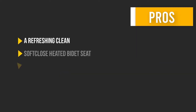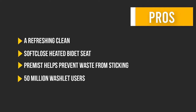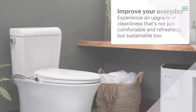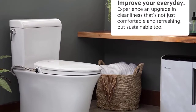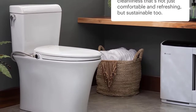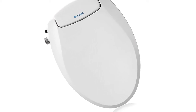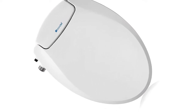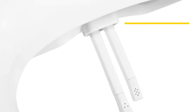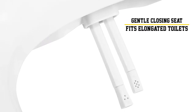Here are some pros and cons to help you choose the right product. Number three: the Brondel Swash Eco Seat 101 bidet toilet seat. Looking for a clean and refreshing way to feel rejuvenated? The Eco Seat 101 requires no electricity or batteries and features dual nozzles for rear and front washes, a gentle closing seat, and a sturdy sittable lid. It's easy to self-install in minutes — no plumber necessary.